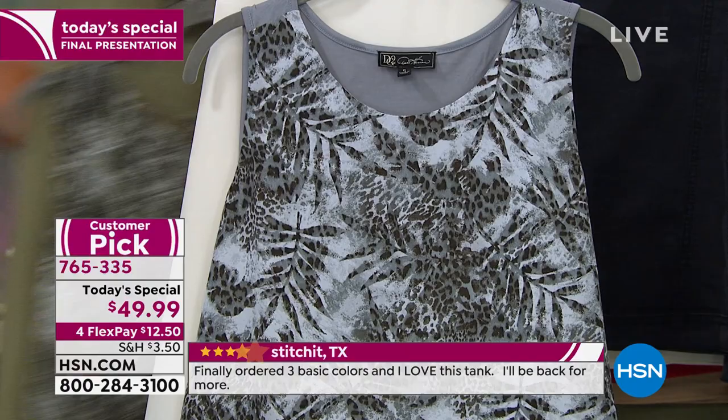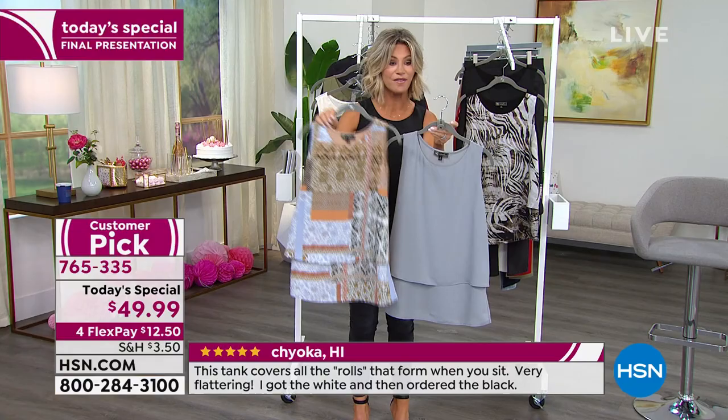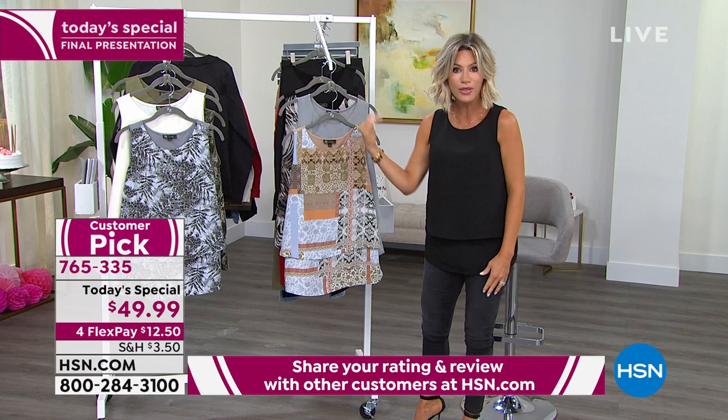Don't forget — you get the solid and you get the print. So you get the gray and then the beautiful taupe patchwork — very expensive, very rich looking. And what I'm wearing: the black, which comes with the animal print. That's $12.50 to get it home. All of our fashions today, because it's our birthday, are on four interest-free credit card payments. We have sold out of the blue and the red already.